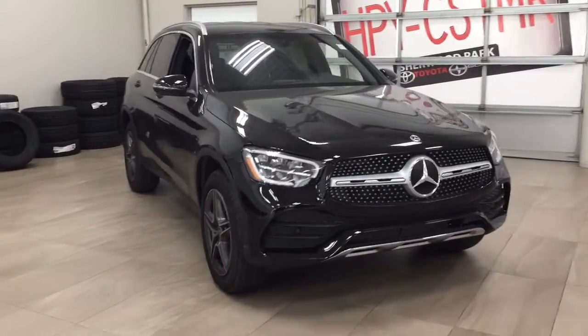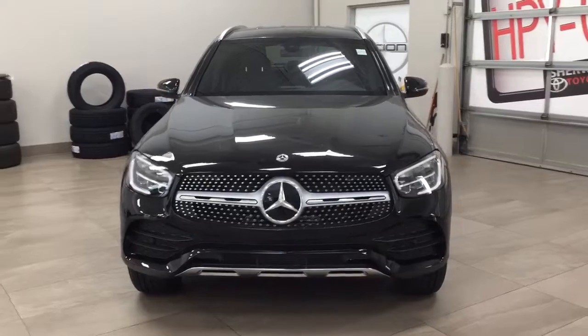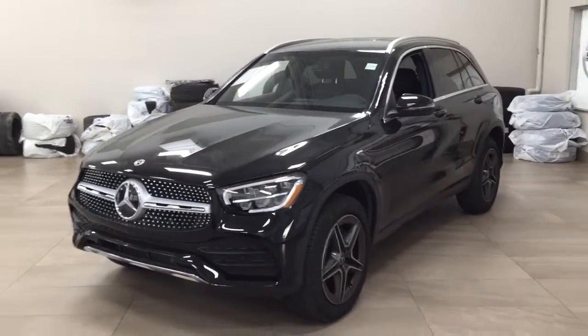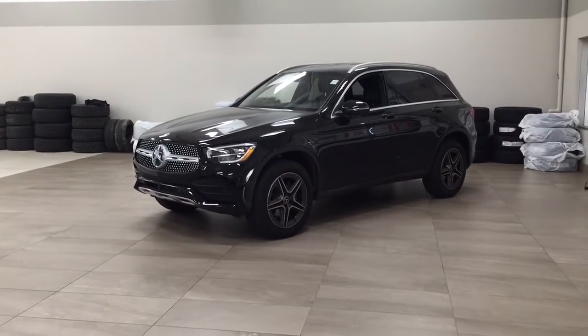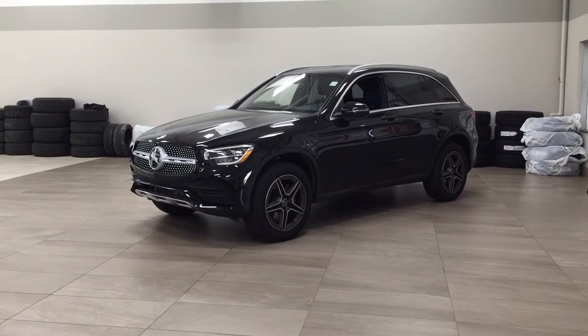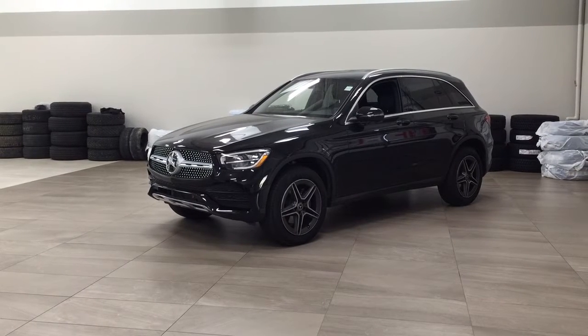Thank you so much for watching this video today. If you have any questions, please visit us at 31 Automall Road in Sherwood Park, Alberta, Canada. Our phone number is 780-410-2455, or visit our website at sptoyota.com. If you have any comments or additional questions, please leave them in the comment section below. Have a great day and I hope to see you next time.